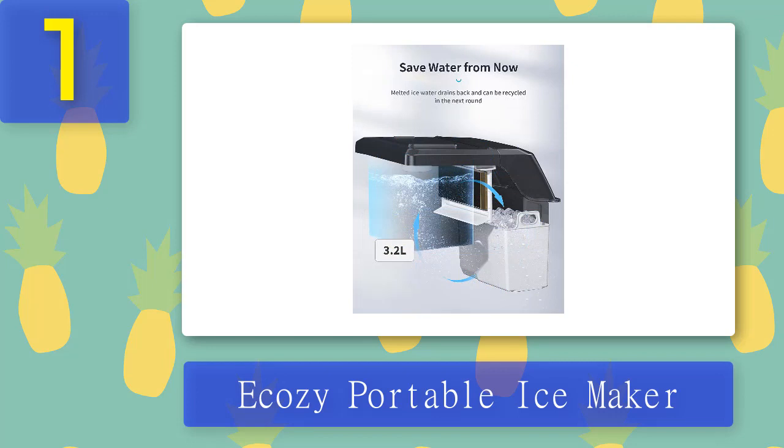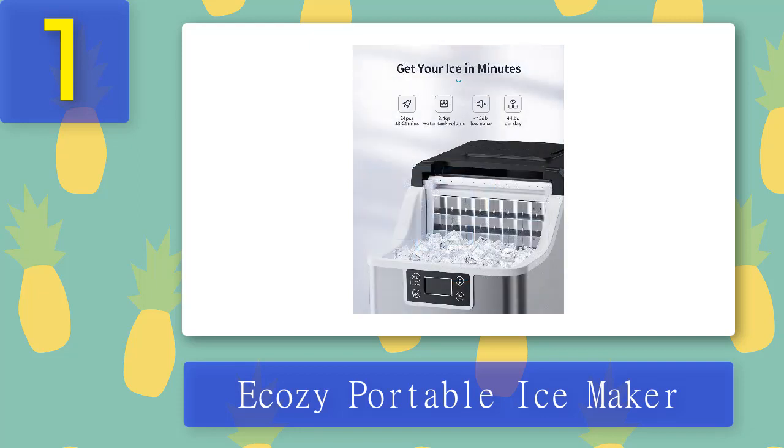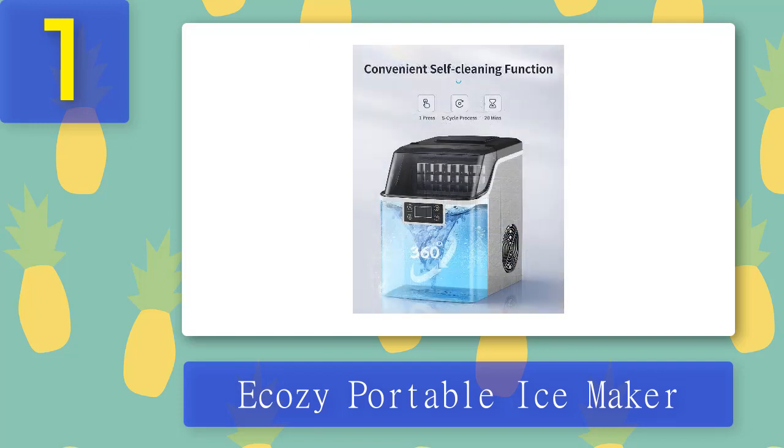The Ekezi Portable Ice Maker is self-cleaning, and the function can deep clean the machine from every corner, eliminating any risk of bacteria build-up. The sturdy stainless steel casing is also easy to wipe down and clean, making this machine not only stylish but hygienic too. Pros: Sturdy stainless steel exterior, easy to store, low noise. Cons: No jug or bottle included for filling tank.